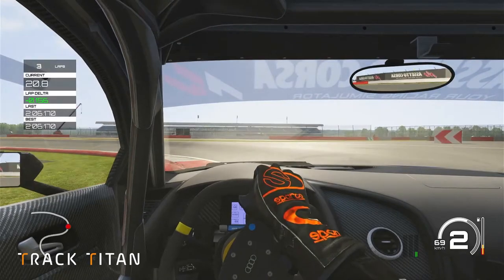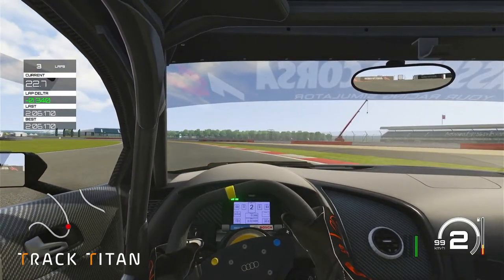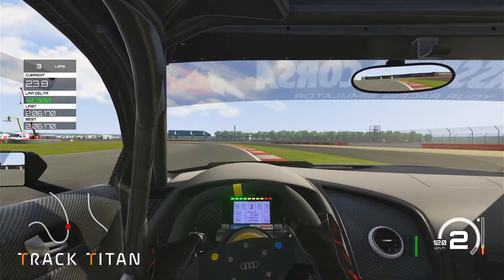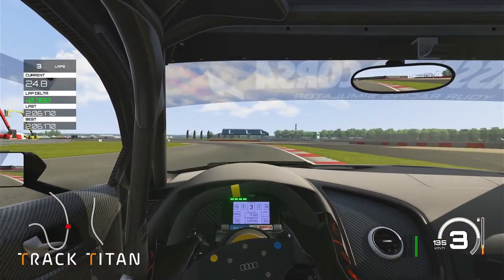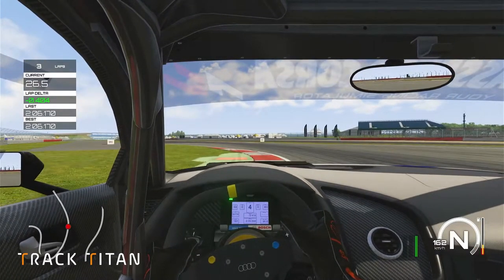Now let's take a look at that one in slow motion. As you can see here we're exiting turn 4 and on the exit we're going to get on the throttle and stay as far right as possible, not drifting left like some drivers do. Now we're taking a little bit of a late turn in and if we stop it here we can see that we're taking all of the inside kerb.